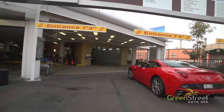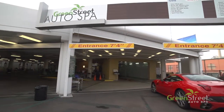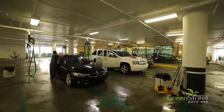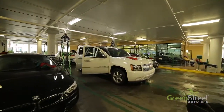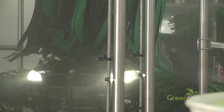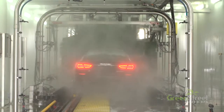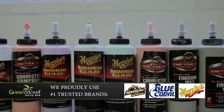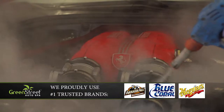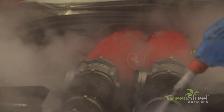Green Street Auto Spa is the preeminent full service car wash and detailing center servicing the South Bay. We are dedicated to providing a first-class eco-friendly wash utilizing state-of-the-art soft touch tunnel technology with an advanced water reclamation system and fully biodegradable chemicals. We also offer eco steam cleaning options in which we can clean entire vehicles with only a few cups of water.